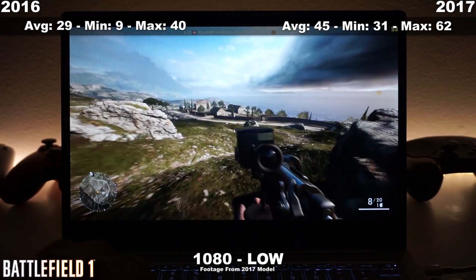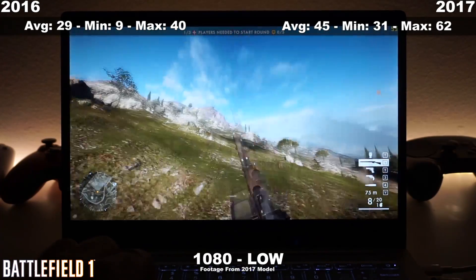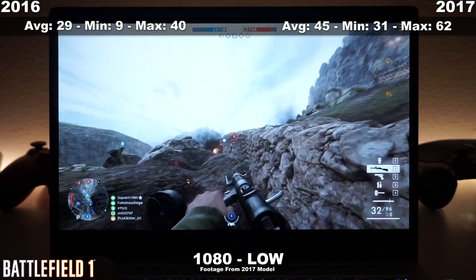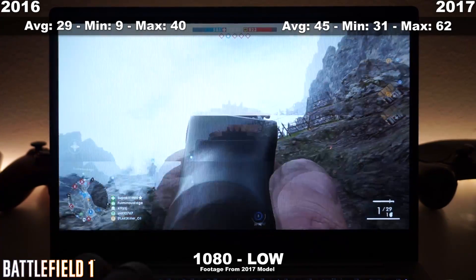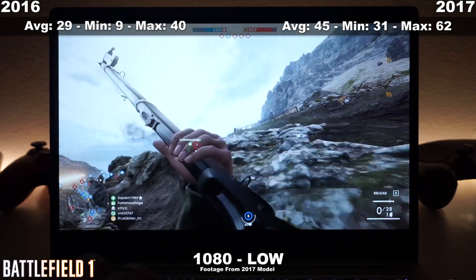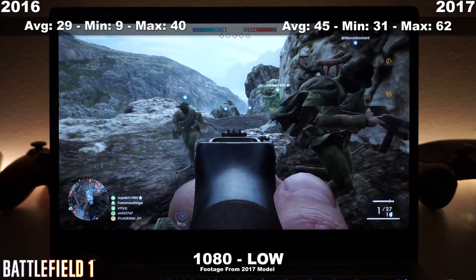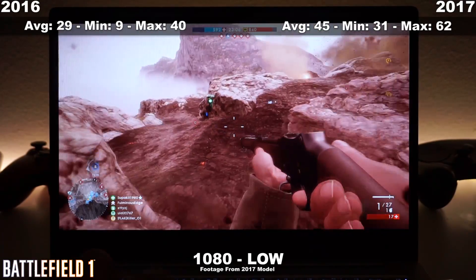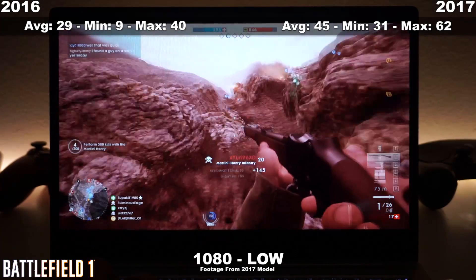Now we move into Battlefield 1 on Origin. The frame rates we have here are pretty okay — I ran the game at low settings with 1080p on both, on a very large, open map with a nearly full server, so this is kind of a worst-case scenario. You can still drop the game to 720p and get much more playable frame rates. On the 2016 edition laptop you might be able to pull it off, but these are the numbers — you can always drop settings more. If you want to play Battlefield 1, I totally recommend getting the 2017 edition laptop.